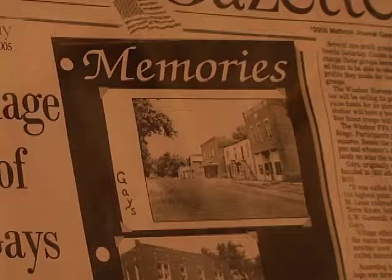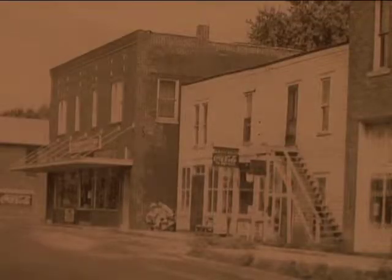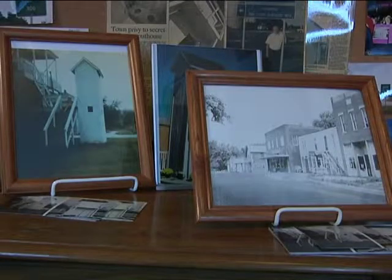I can remember when we went to school, a lot of the kids would go up to the general store and buy a nickel candy bar. And then we'd always have to go in and use the two-story outhouse — we used the lower part, of course. Ever since we were kids, we used to play in the old general store and play around there.